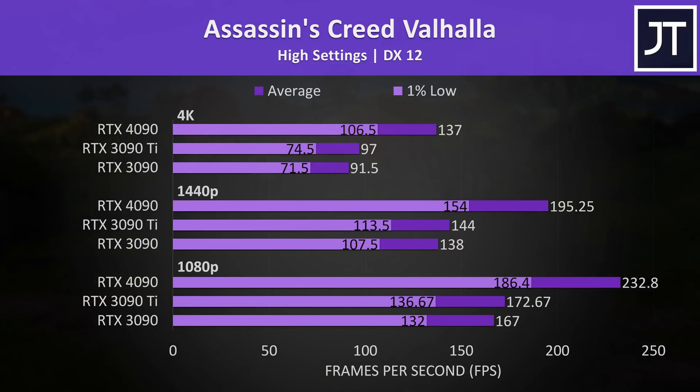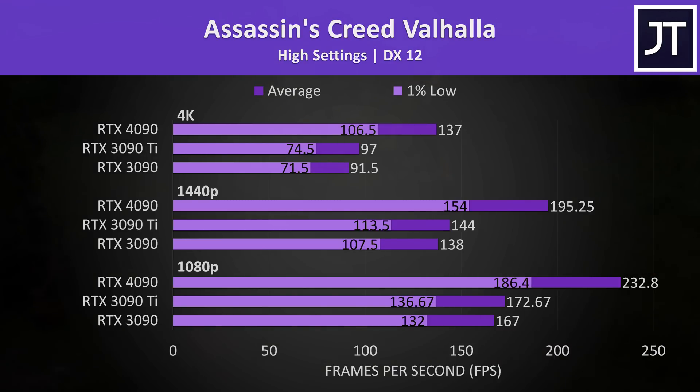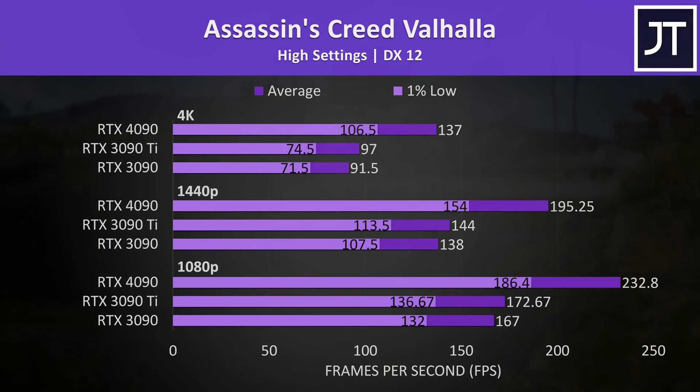The Assassin's Creed Valhalla results got me a little excited, not gonna lie. I'm currently 100 hours through my second playthrough on a laptop 3070 Ti, but now the 4090 has me wanting to just play on my testing machine.